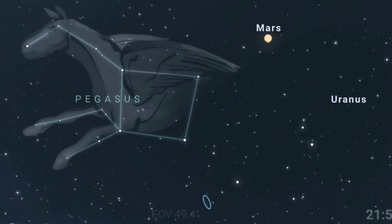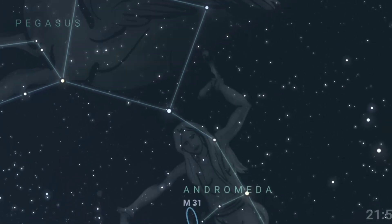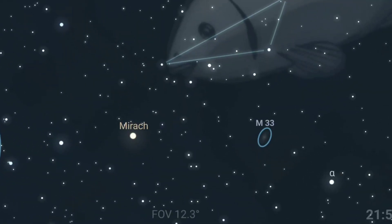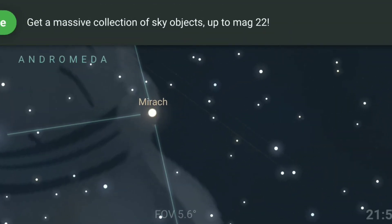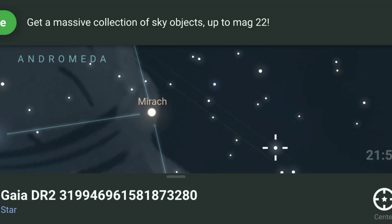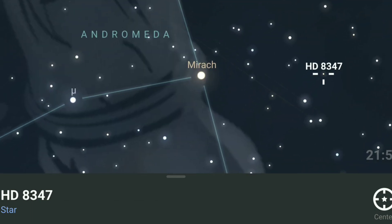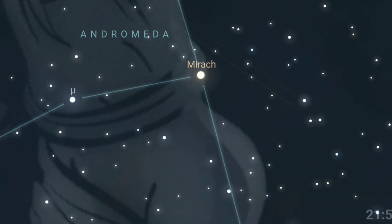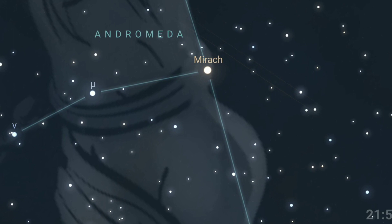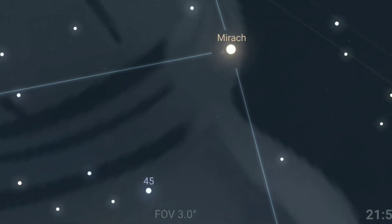Once you've found the Pegasus constellation, you'll have to look for a star called Mirach. The star lies close to the Pegasus constellation. Once you've found the Mirach star, it's easy — we'll jump from a few stars, one star at a time, until we reach the Andromeda galaxy. So once you have found the Andromeda galaxy, this is what you get to see.